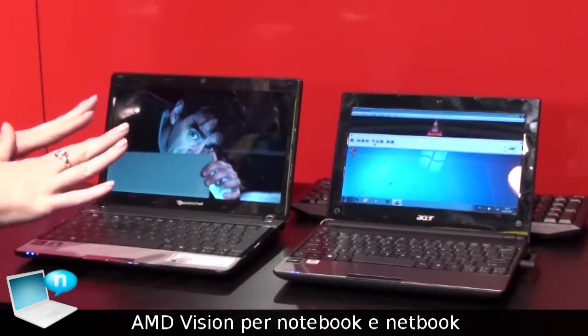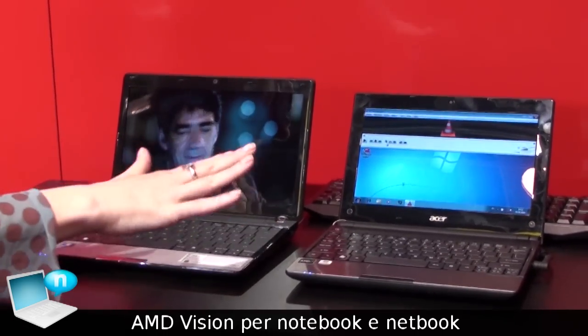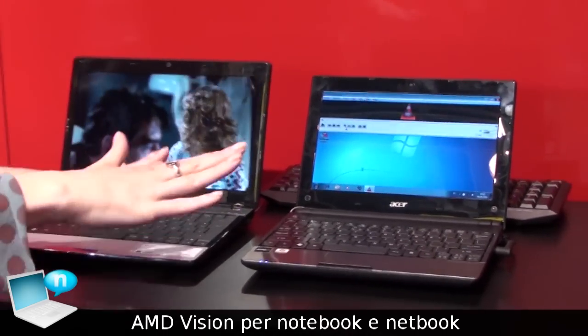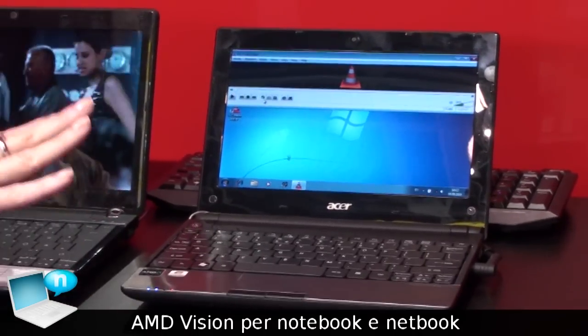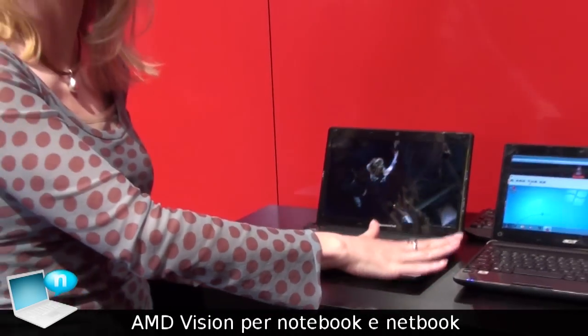A couple of the new features in terms of technology is full 1080p top to bottom. So now in a netbook, you do not have to sacrifice functionality for mobility. You get a great digital experience courtesy of AMD's graphics technology through Vision technology.